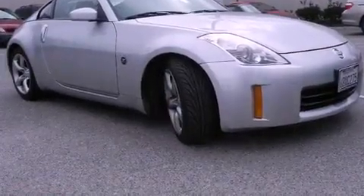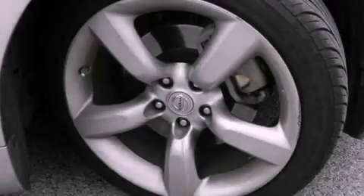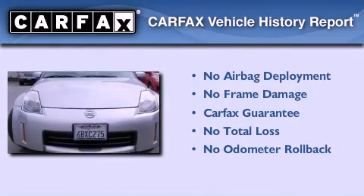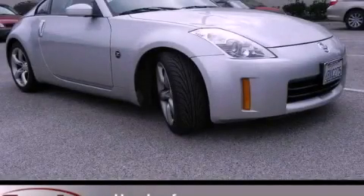With an EPA estimated rating of 27 miles per gallon on the highway, you won't be making frequent trips to the gas pumps. Not to mention that this car qualifies for the Carfax Buy-Back Guarantee. Please call us today for more information on this great vehicle.